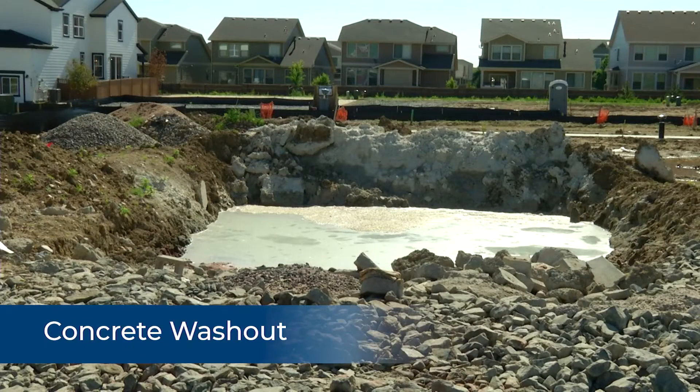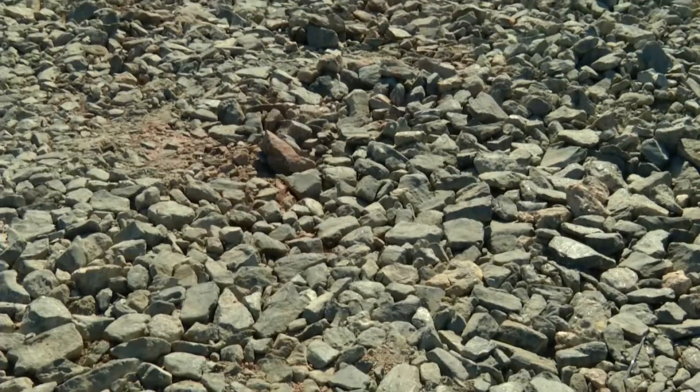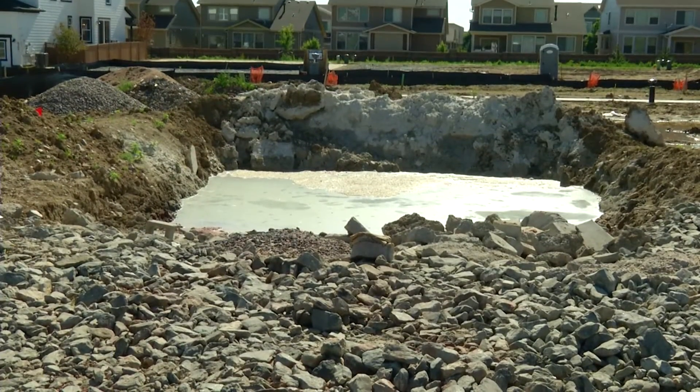We also have concrete washouts where concrete trucks wash out after they've poured a concrete job. This keeps the very alkaline concrete in a controlled environment so it can be disposed of properly.